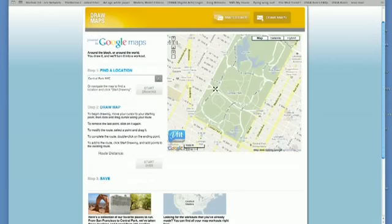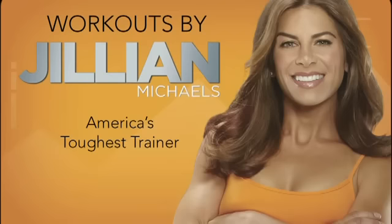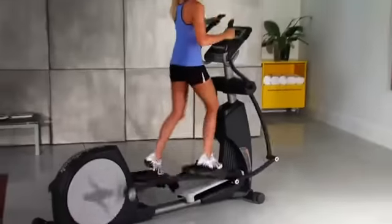Draw your own course or select one from the online library. And for extra motivation, you can work out with Jillian Michaels, America's toughest trainer. She'll coach you through your workout and control your resistance for optimal results.